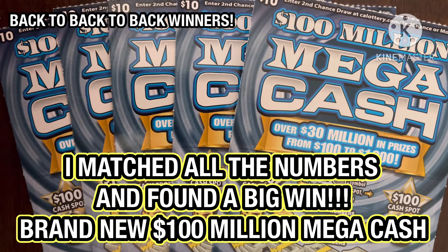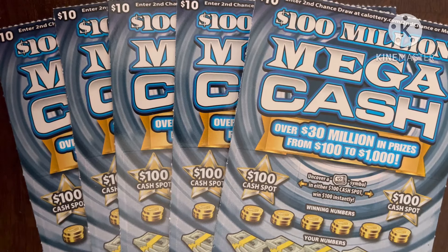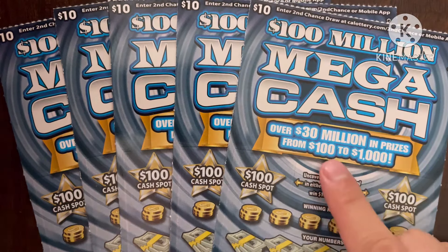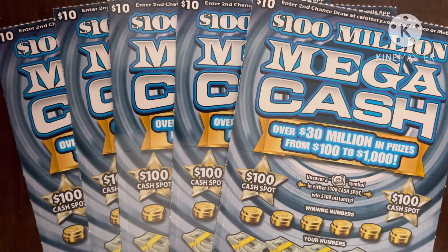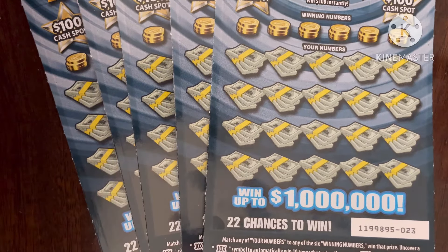What is up YouTube, this is Trying to Win the Lotto back again with more scratchers. Today is day one of two in the series — today I have a fifty dollar session, tomorrow I'll have forty dollars in scratchers. I decided today to pick up the new hundred million dollar Mega Cash tickets — over 30 million dollars in prizes from a hundred dollars to a thousand, which is kind of cool. Of course I'm aiming for that top prize of one million dollars.